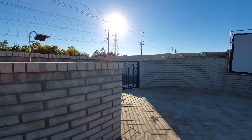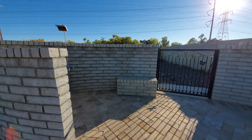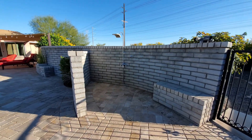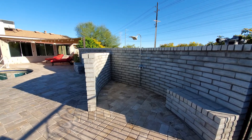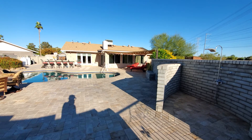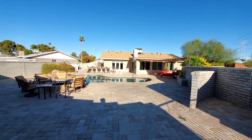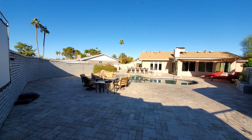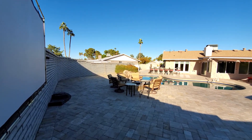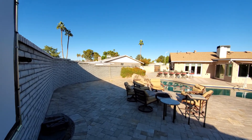Today we are in Tempe, Arizona and this house is absolutely beautiful. You're already starting to get a feel for it — the outside and the backyard is absolutely one-of-a-kind. You can already see this awesome pool area, and what you just saw is an outdoor shower, so if you're in the pool and need to take a quick rinse, there you go.